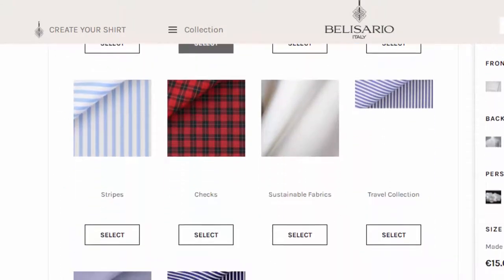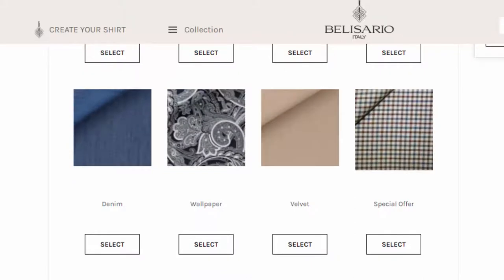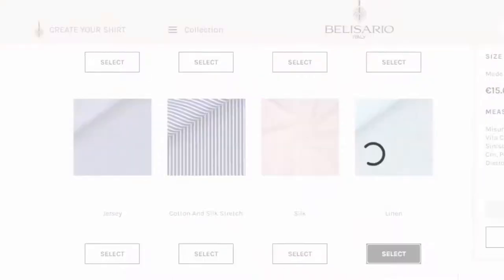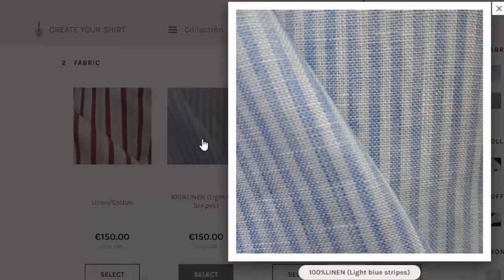They also have linens, jersey, denim, and other shirting fabrics in a good range within each category. I selected linen, looking for a summer shirt, and the second option was the one I was interested in — it was in the right color and stripe size. For each fabric you can pop it open, blow it up, and get details about it at the bottom, as well as look at the fabric more closely.